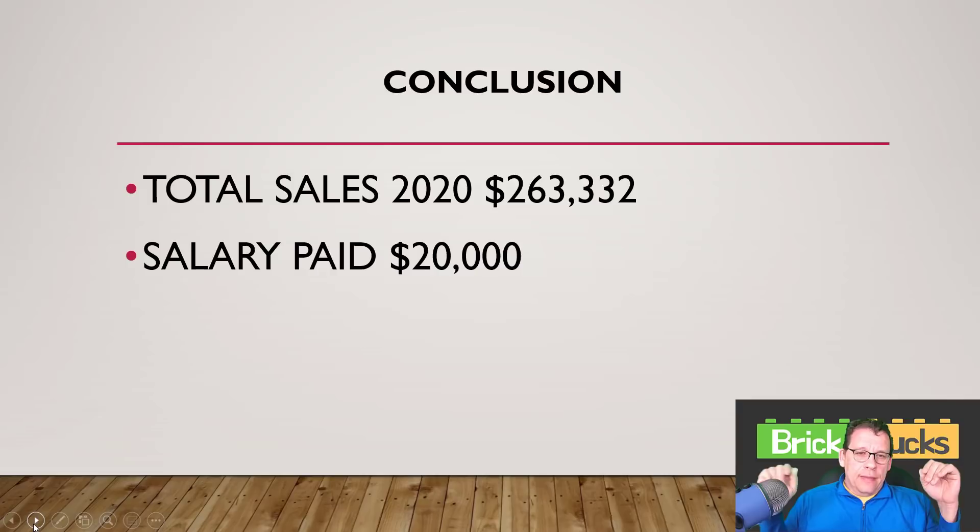I do want to talk about the salary I paid myself. I paid myself a little bit over $20,000 — somewhere around $20,100 to $20,200. And $20,000 went to my student loans. I didn't draw a salary to buy a car — I paid a ton of student loan debt off with that. Back in April and May there was no Lego that was discounted on Amazon, so I said I'm going to withdraw a lot of money and just kill a lot of interest with my student loan debt. And that's what I did.